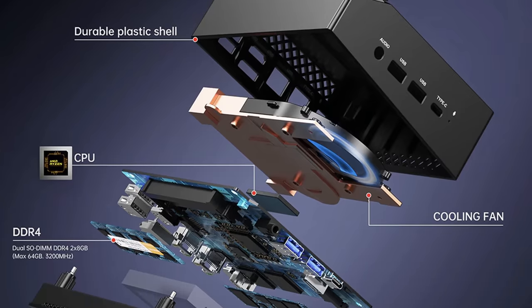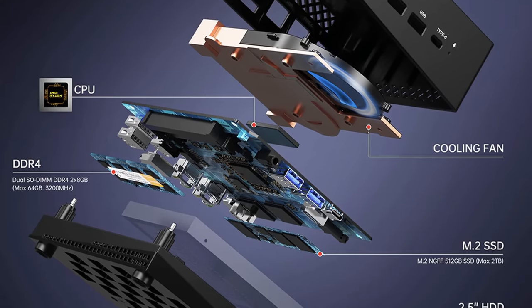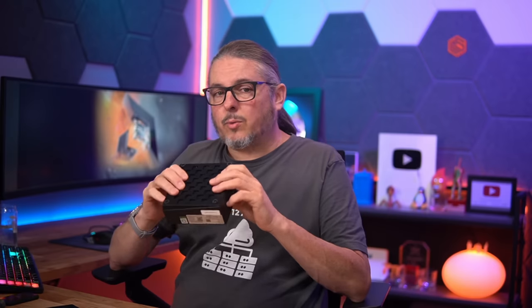It does have a laptop CPU and I'm not going to tear it apart to really explain it, because it's a little tricky to get apart — we'll cover getting inside it in a second. This unit is only about $300, and I've been testing it for a couple months and I've been pretty happy with it.